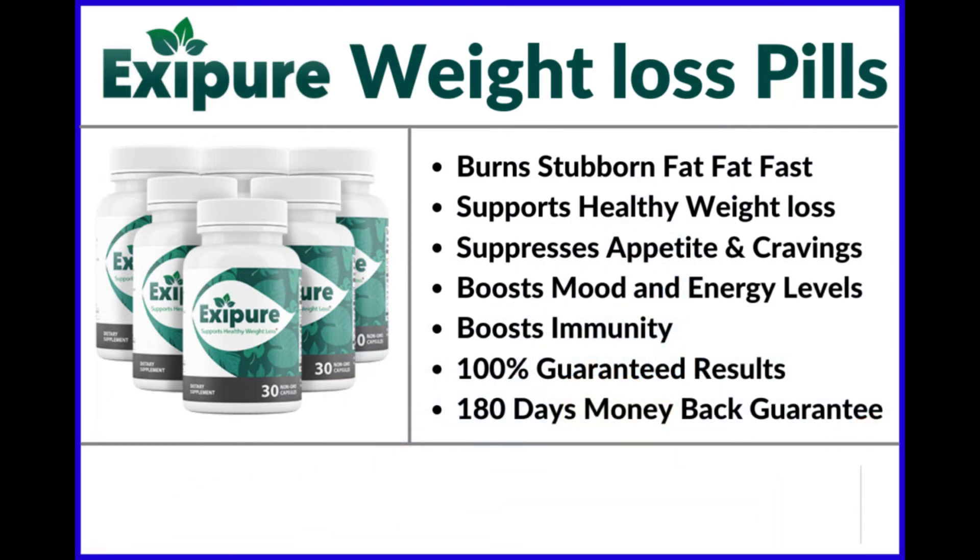Hi, I'm Jenny, and today I'm going to tell you everything you need to know about Exipure before you buy it. I also have two very important alerts, so pay close attention to what I have to tell you in this video.